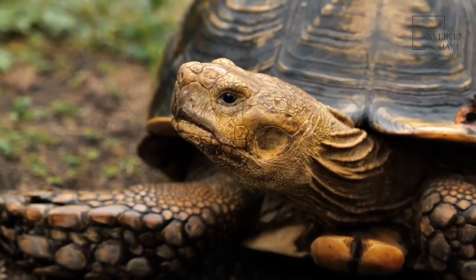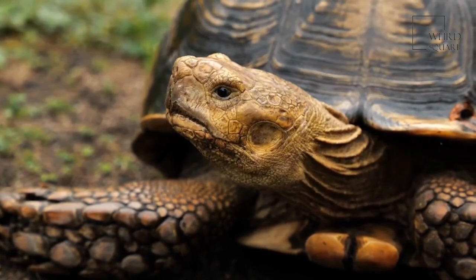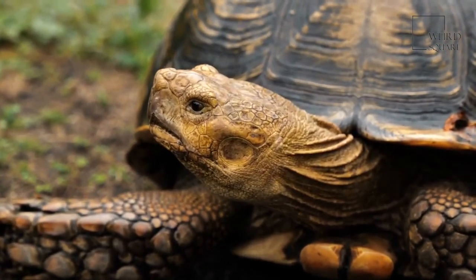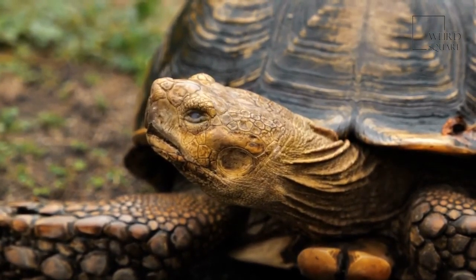The conservation status of the desert tortoise is threatened. Desert tortoises are losing some of their habitat to humans who are building neighborhoods and creating more landfills in the area. Also, the tortoise is at risk when it crosses roads where vehicles travel.